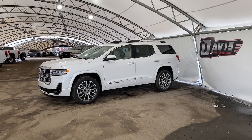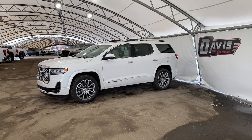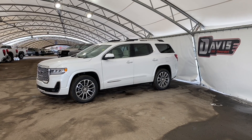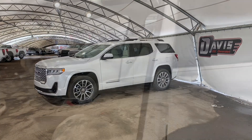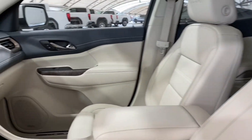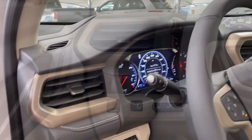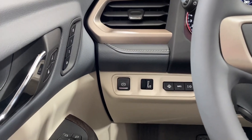Hi and welcome to Davis Chevrolet. Today we'll be doing a quick walkthrough of this brand new 2023 GMC Acadia. Taking a step inside you can see that beautiful cream leather interior with gray accents. On the left we have some features I want to go over with you right now.